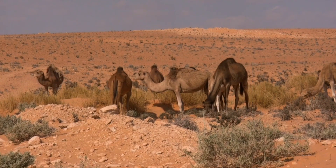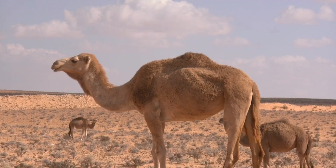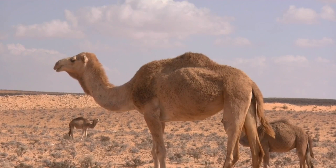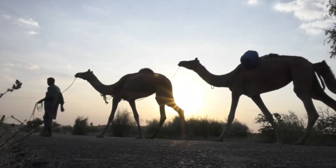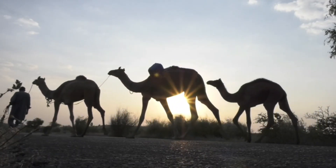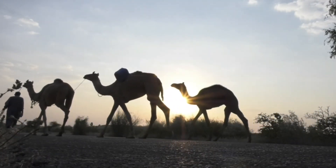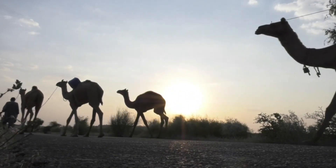Join us as we uncover the secrets of camel adaptation for survival in the desert. By the end of this video, you'll gain a deep appreciation for these resilient creatures and their ability to thrive in one of the most extreme environments on our planet. So, sit back, relax, and let's embark on this awe-inspiring journey into the world of camels.